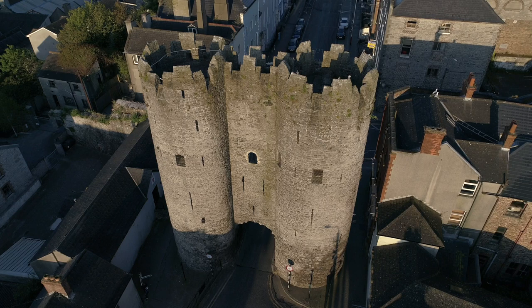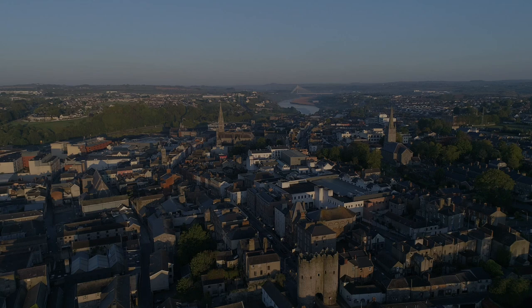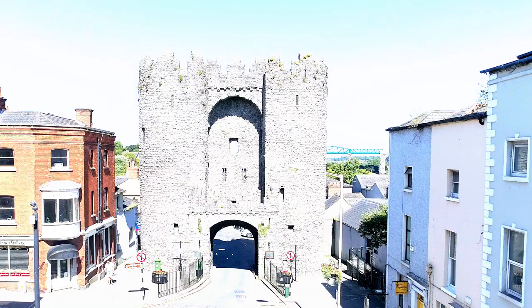Closer to home, in the Boyne Valley, the Anglo-Normans were consolidating their hold on power. Drogheda was a major port, and keeping the native Irish out was a priority for the Lords of the Pale. They built a Barbican on the east side of the town, which stood just outside one of the town's gates. From the top of the 20-metre towers, boats coming upriver from the sea could be seen from miles away.